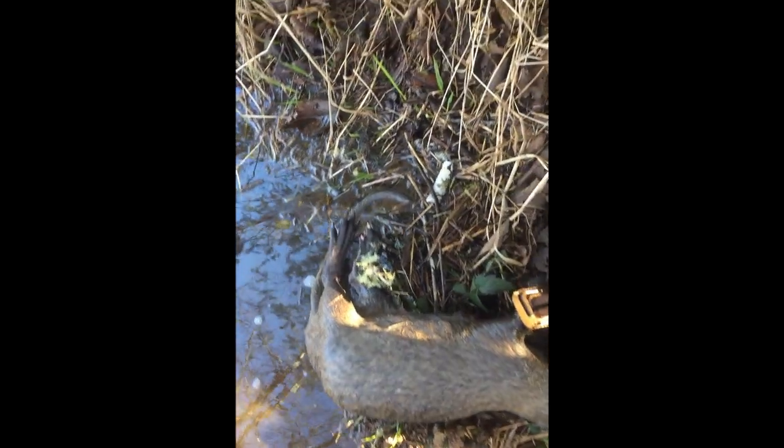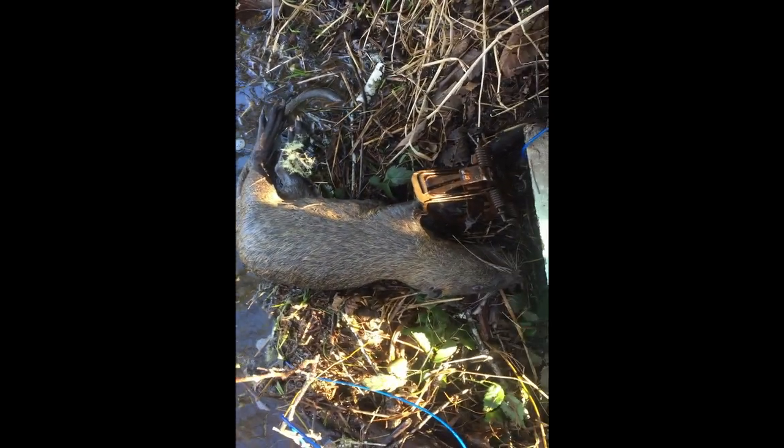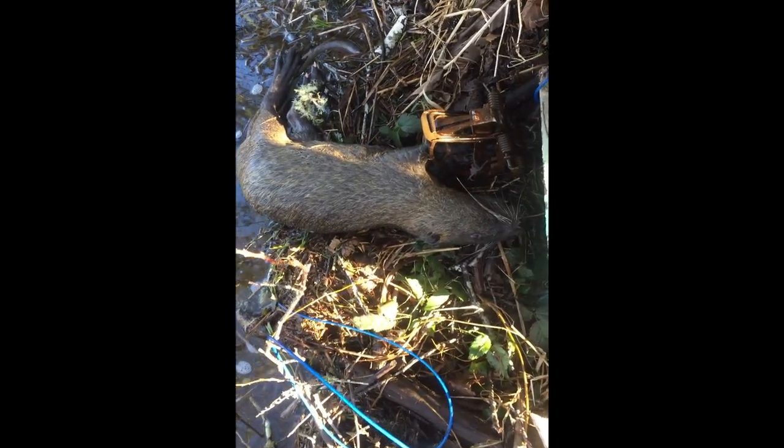Pull them out. As I closer inspect, it is a giant nutria. It's a pretty big one. I thought it was a medium-sized beaver, but looks like we got ourselves a nutria.